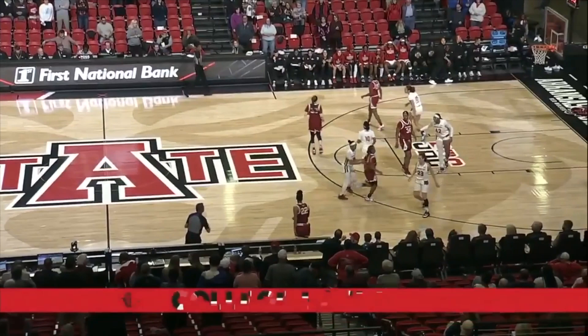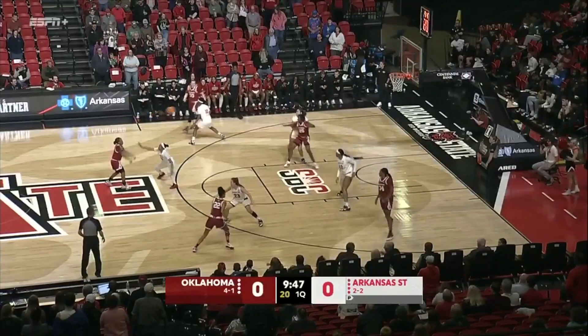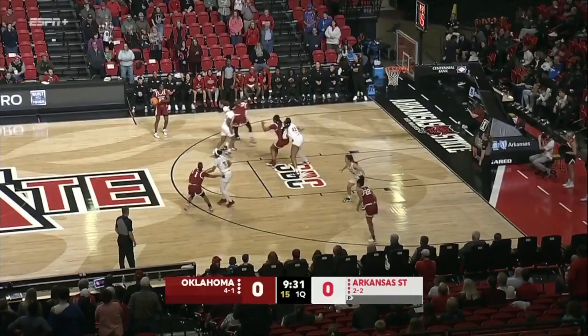Opening tip knocked out of bounds and will belong to Oklahoma, coming in at 4-1 on the year. A-State has evened its record at 2-2 with a couple of home wins. Entry pass inside, shot wouldn't go. There's Liz Scott on the rebound — she's a great offensive rebounder. Maddie Williams with the miss. So now Oklahoma all of a sudden with its third shot in its possession.